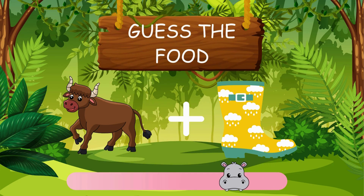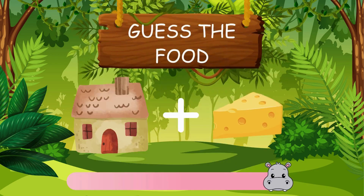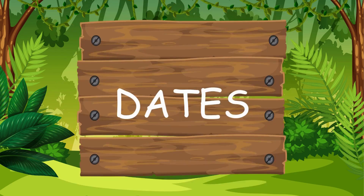Can you guess this one? Cheese. Have you got any ideas for this? Well done. It's dates.